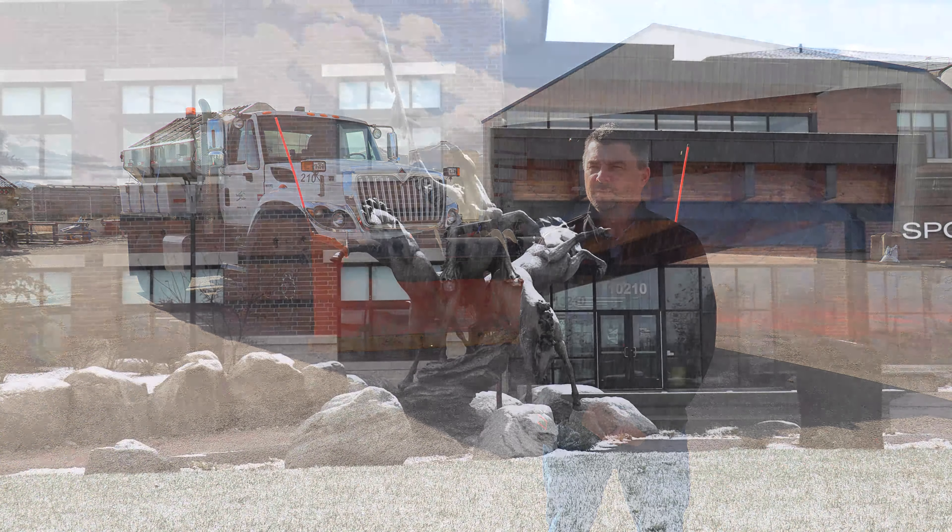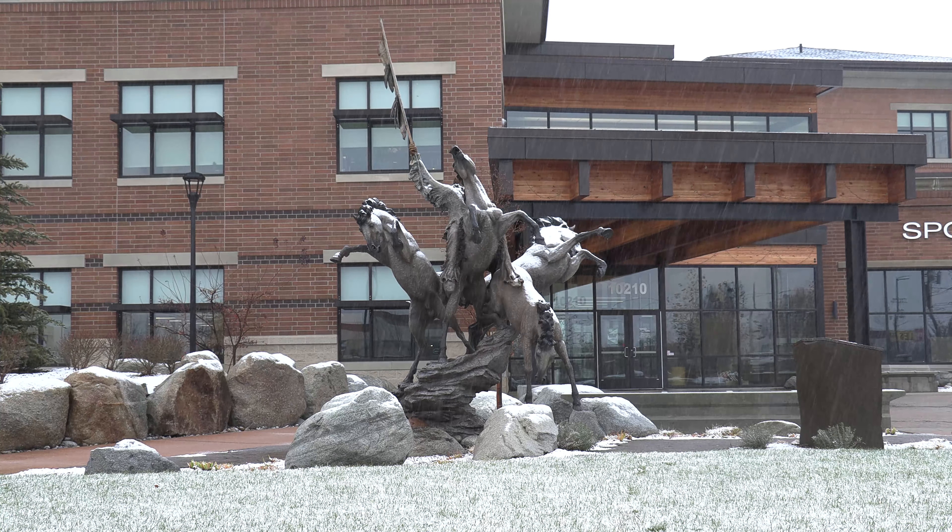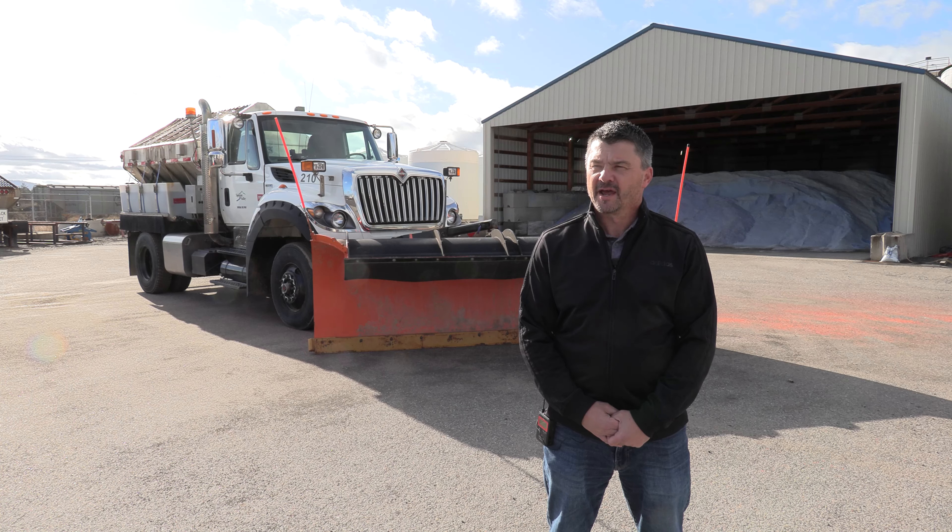Residential plows are kind of determined when things are significantly inhibited. It's usually like six inches of snow, and generally we'll kind of look at the weather that's coming in afterwards to see if it's needed or not.